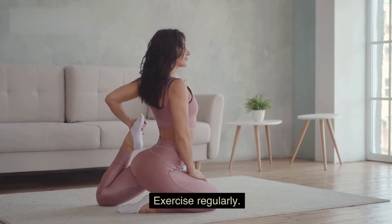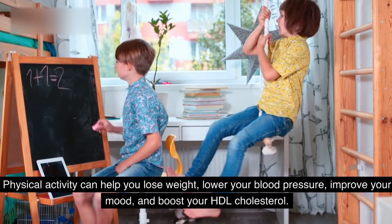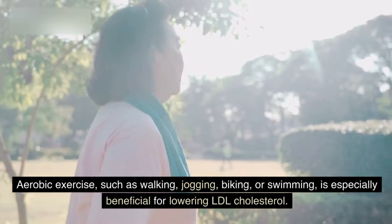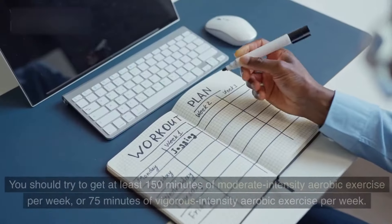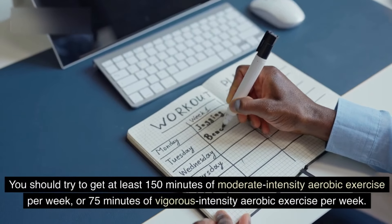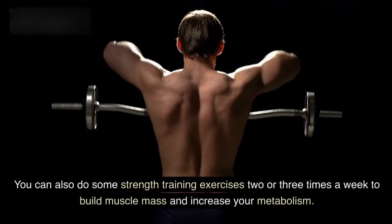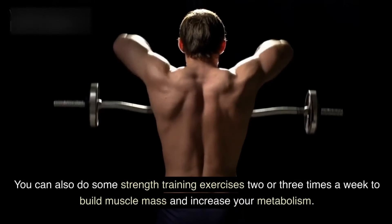3. Exercise regularly. Physical activity can help you lose weight, lower your blood pressure, improve your mood, and boost your HDL cholesterol. Aerobic exercise, such as walking, jogging, biking, or swimming, is especially beneficial for lowering LDL cholesterol. You should try to get at least 150 minutes of moderate intensity aerobic exercise per week, or 75 minutes of vigorous intensity aerobic exercise per week. You can also do some strength training exercises two or three times a week to build muscle mass and increase your metabolism.